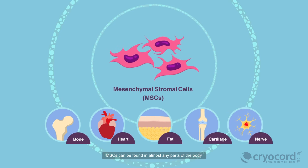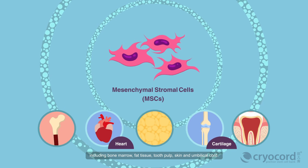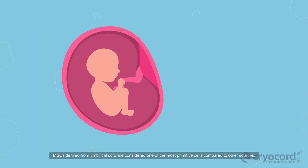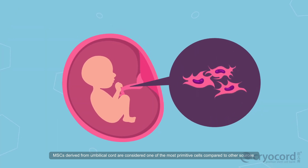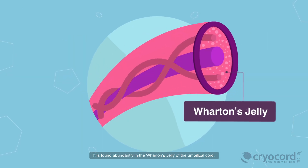MSCs can be found in almost any parts of the body, including bone marrow, fat tissue, tooth pulp, skin, and umbilical cord. MSCs derived from umbilical cord are considered one of the most primitive cells compared to other sources. It is found abundantly in the Wharton's jelly of the umbilical cord.